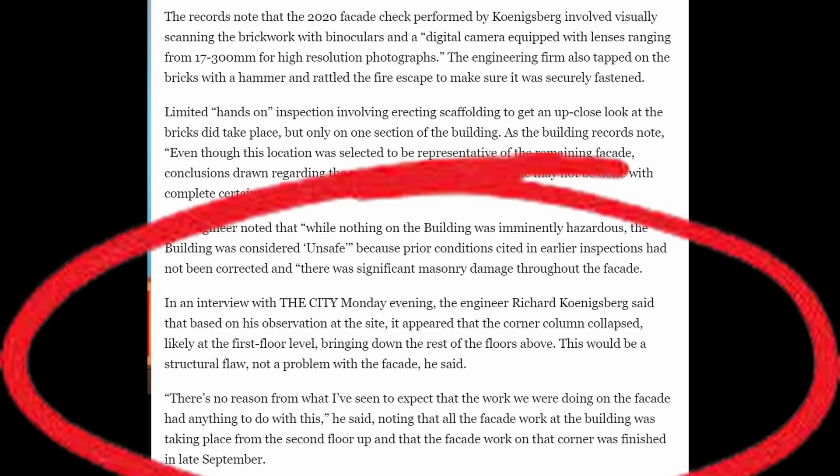'There's no reason from what I've seen to expect that the work we were doing on the facade had anything to do with this,' he said, noting that all facade work at the building was taking place from the second floor up and that the facade work on the corner was finished in late September. There were also conflicting news reports — some eyewitnesses claimed the failure started at the ground floor level, others said it started at an upper story.